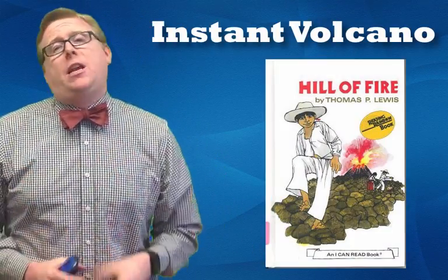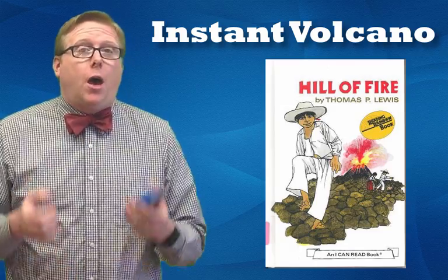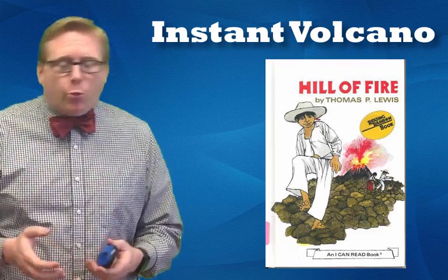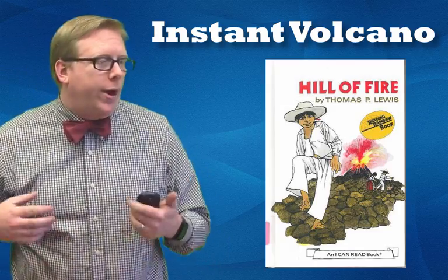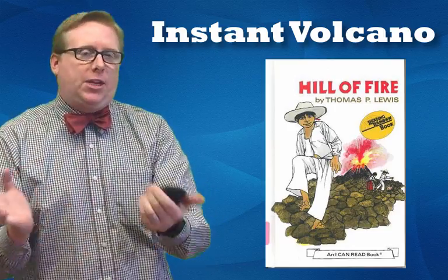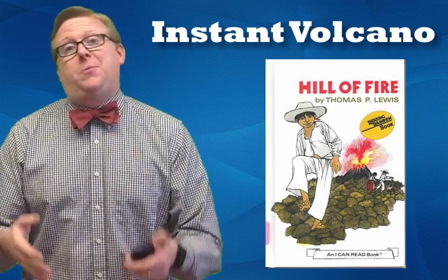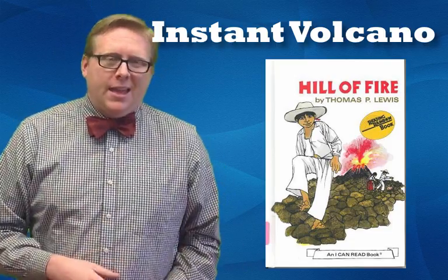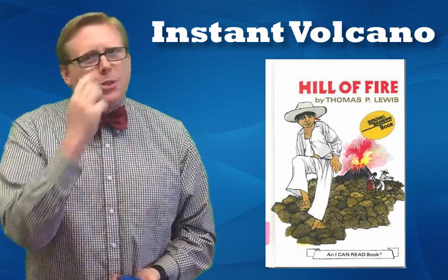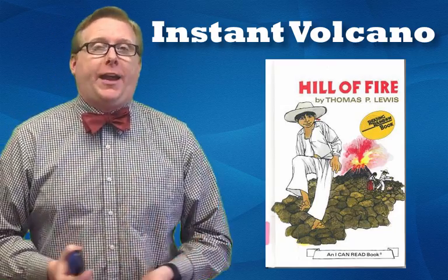As a kid, one of my favorite television shows was a show on PBS called Reading Rainbow. Reading Rainbow was a really cool show where kids would go on and talk about their favorite book and go on adventures. It also starred LeVar Burton from Star Trek, which made it even cooler for me. There was one episode that really stuck with me, and it was about a book called Hill of Fire.